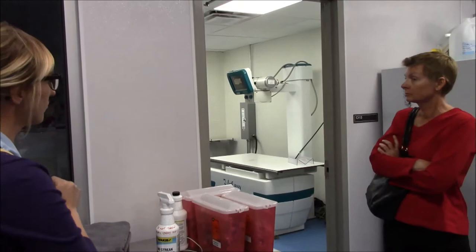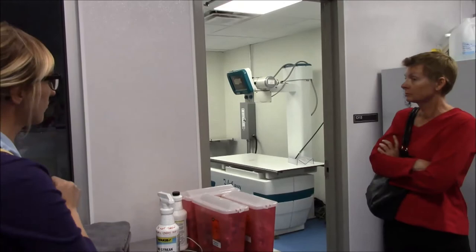This radiology room is specially designed so that when the door is properly shut, it keeps radiation from escaping out into the room and exposing people who are not leaded or animals who are not leaded.